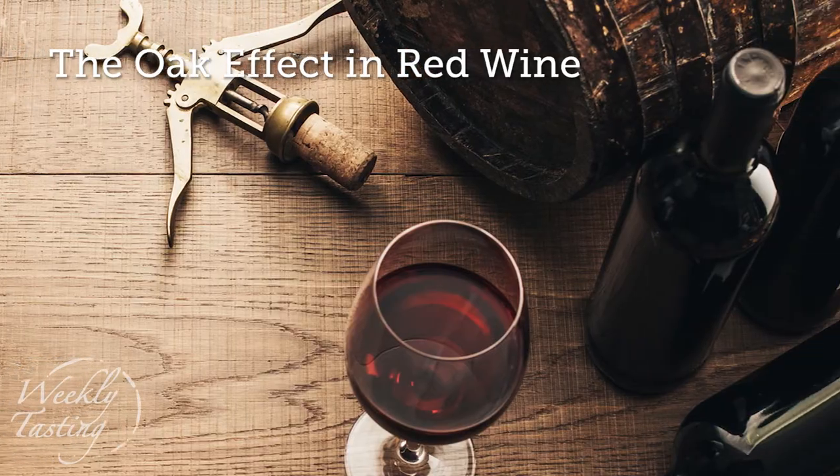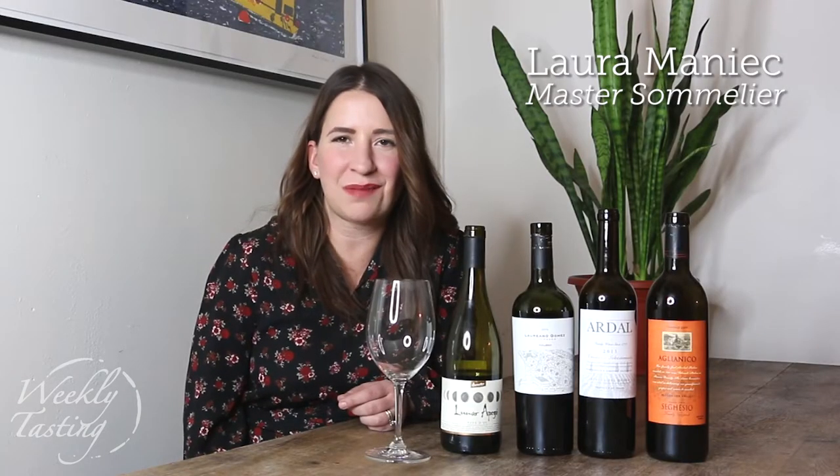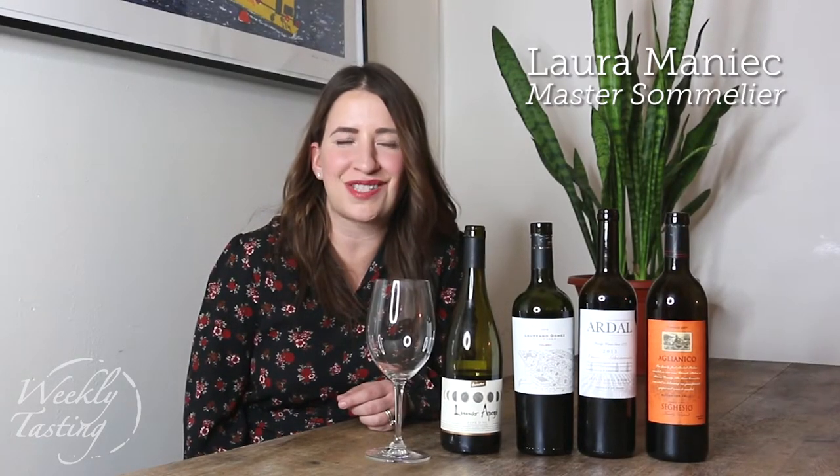Hi, I'm Laura Manek, Master Sommelier for the Weekly Tasting. This week I'm sending you four delicious red wines from all over the world: a Syrah from France, a Malbec from Argentina, a Ribera del Duero from Spain, and finally a delicious Aglianico from California. But this week it's not about the grapes or the regions — it's all about the oak barrels.